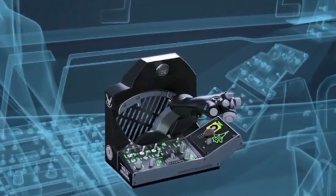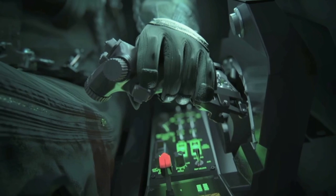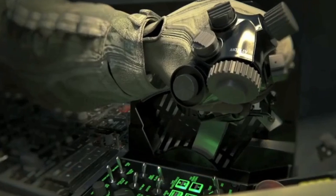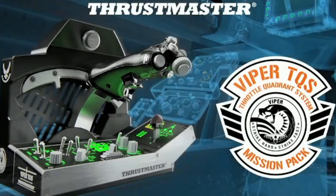The new Thrustmaster Viper TQS — a one-to-one replica of what you get in the real F-16 Viper. It's got the handle rotation, landing gear, officially licensed by the US Air Force, backlighting just like the Warthog, and a very cool flare chaff button. If this thing is built anywhere near as good as the Warthog, this is going to be fantastic for the FlightSim community.